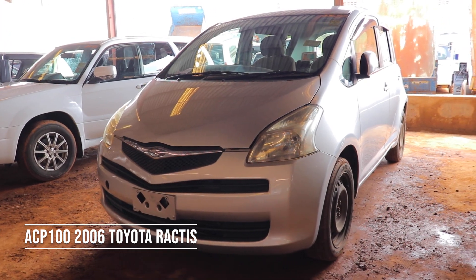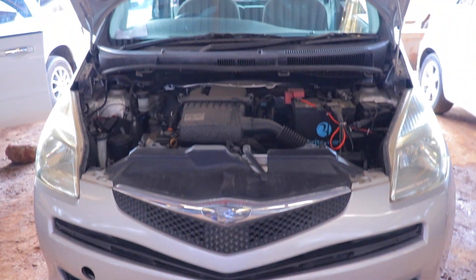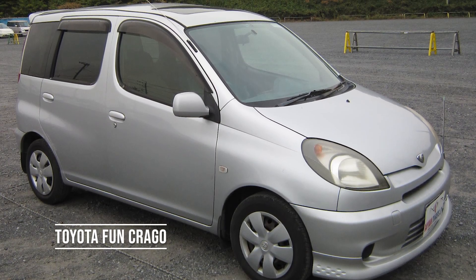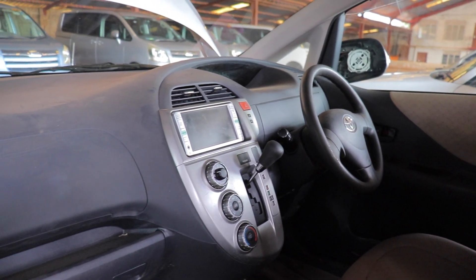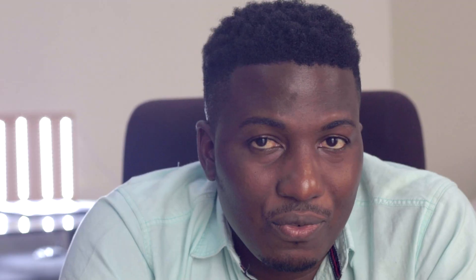At number eight, we have the 2006 Toyota Raktis. Go for the SCP-100 model. This is a five-seater MPV based also on the Vitz platform, introduced in 2005 as a successor to the Fun Cargo. The name Raktis was derived from 'run', 'activity', and 'space'. It has a lot of storage space. The Toyota Raktis pays exactly 9.4 million.